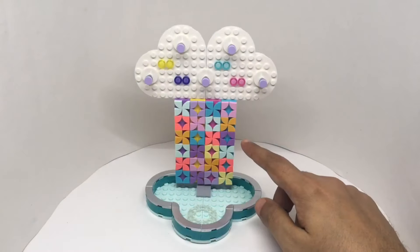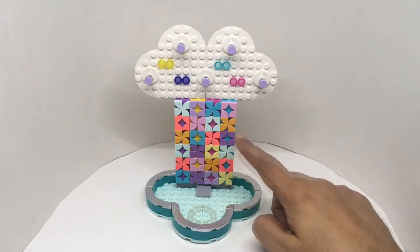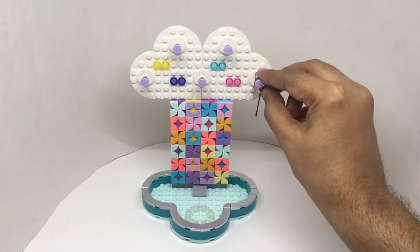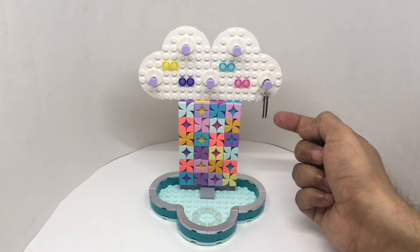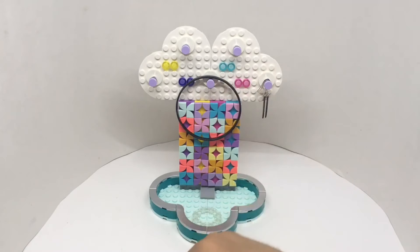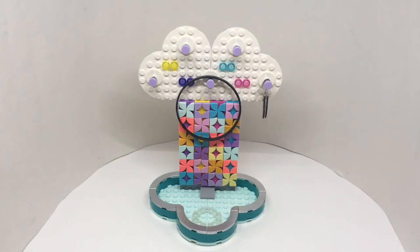It's quite an easy build — you can have any design here. This looks really nice. You can store your earrings, or even bangles or chains. Quite a cute looking jewelry stand. Quite nice — check it out.